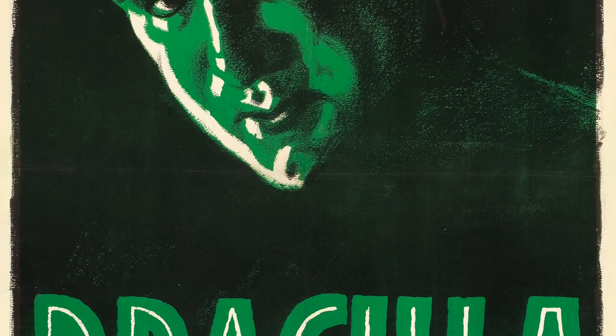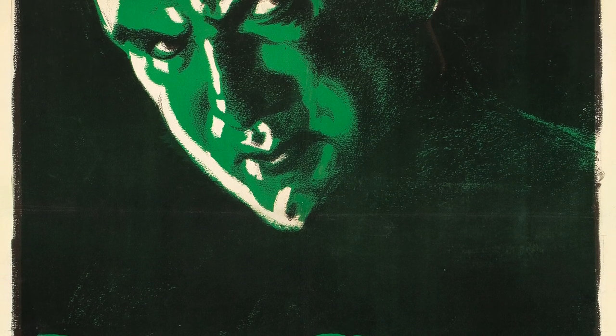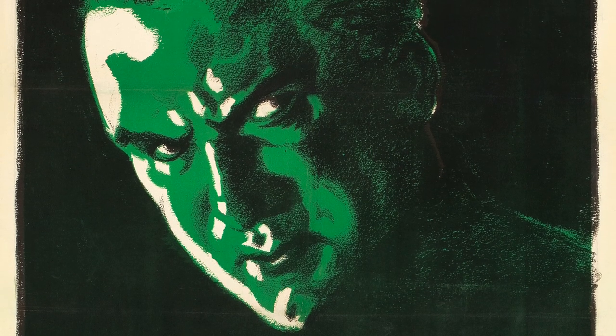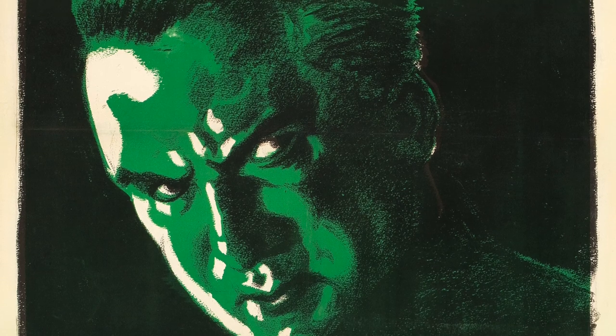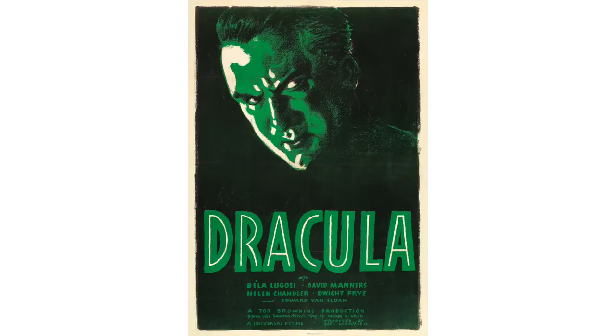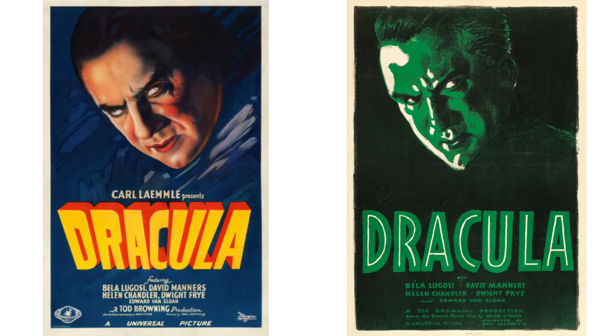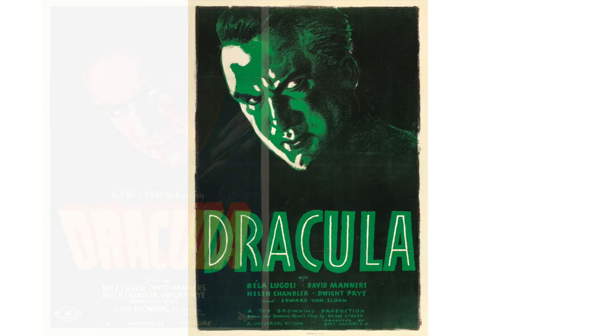To mirror the green tinted prints, the studio printed a one-sheet that used the same dark greens and black, giving the headshot of Bela Lugosi a very menacing pose. The image of Lugosi is as classic as it gets, and is incredibly similar to the original Style A one-sheet. This poster was unknown for many years, and to this date, no other copies of this 1938 re-release one-sheet have surfaced.